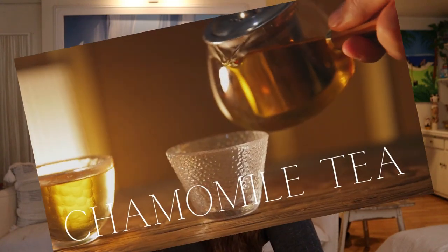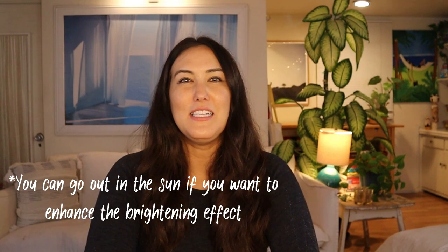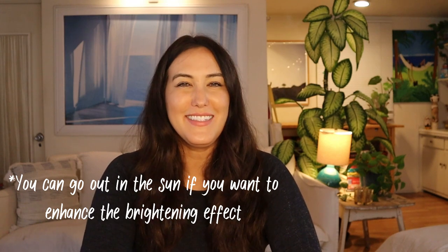Moving on to using teas and coffees in your hair — they can work as natural toners and have some other benefits. If you have blonde hair or highlights that are turning a little brassy, you can put chamomile tea as a rinse or spray into your hair. Chamomile tea has a lightening effect because of its natural compounds — it will alleviate brassiness and enhance bright and blonde hair. It's also pretty for a natural, subtle, sun-kissed look.